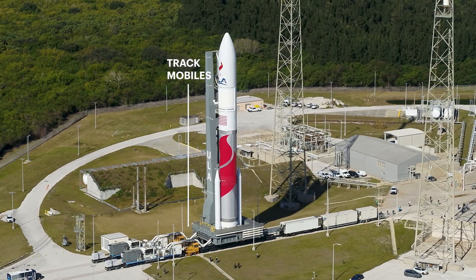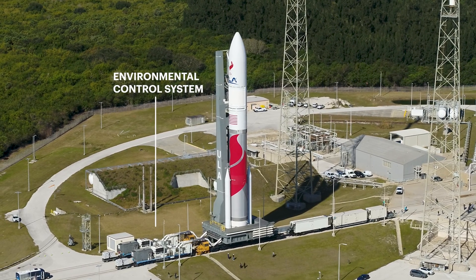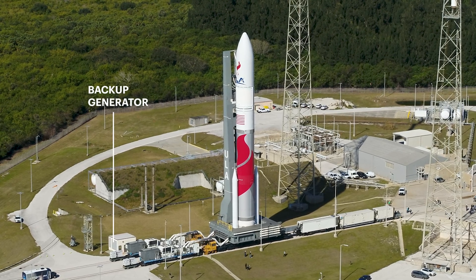Track mobiles at the rear power the nearly 3 million pound convoy, which also includes an environmental control system providing air conditioning to the payload and rocket, as well as a backup generator.